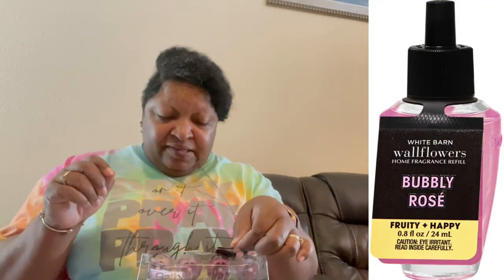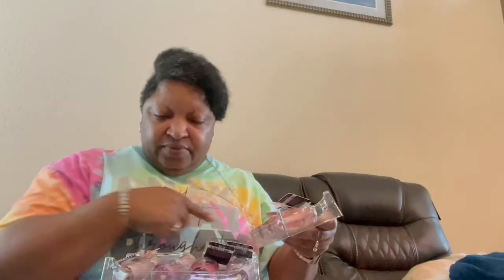We got some plug-in refills. I have rose petals and linen, bubbly rosé — that's the new one — and some black cherry merlot, which is for me and Mr. Q's bathroom. These are on sale as well. I got a total of 12: two fresh cut flowers, four black cherry merlot, two rose water and ivy, and one bubbly rosé. We're trying some things — sometimes you don't remember what you buy.